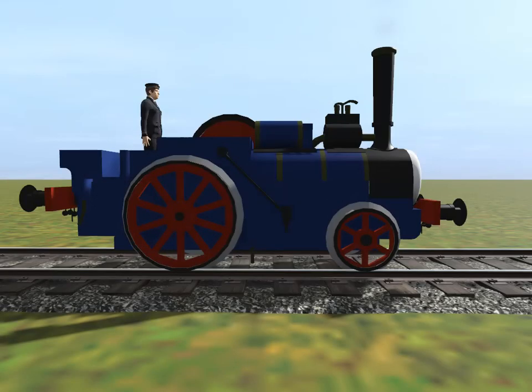Every engine on Sir Topham Hatt's Railway looks different. Can you guess who this engine is yet? This engine is blue, and it's a traction engine, but it goes on rails. Have you guessed who this engine is yet? Here's another clue.